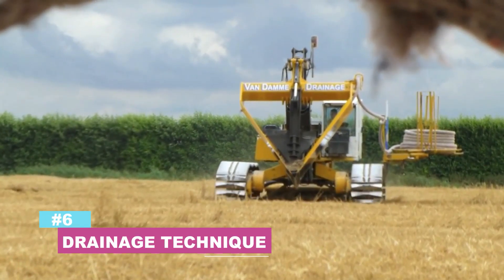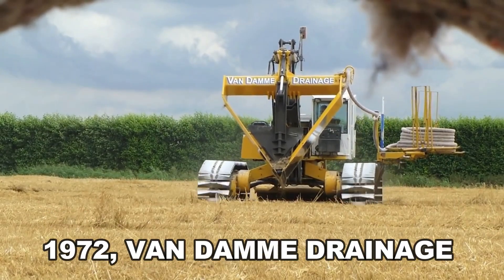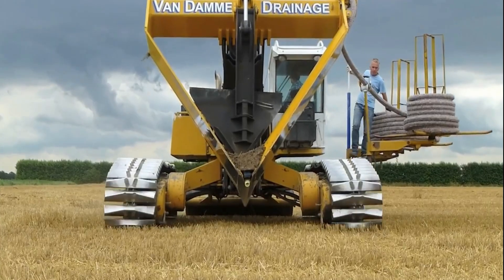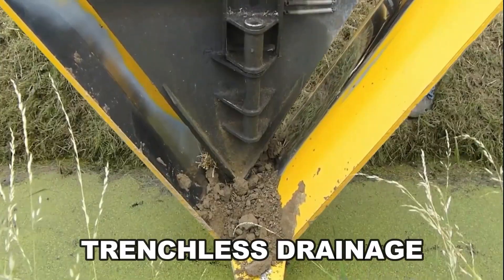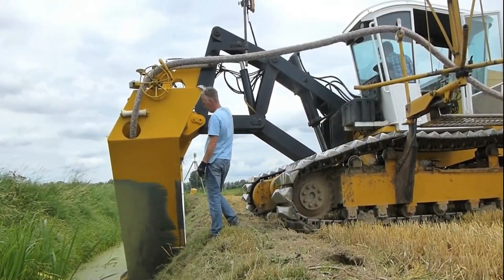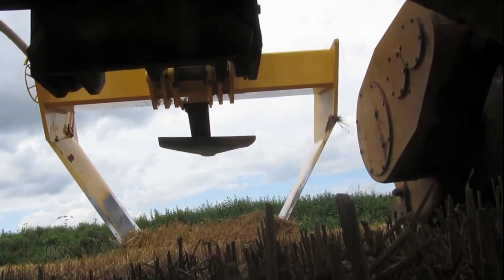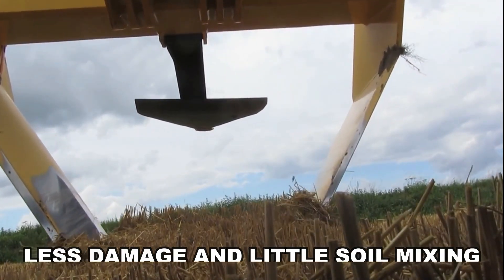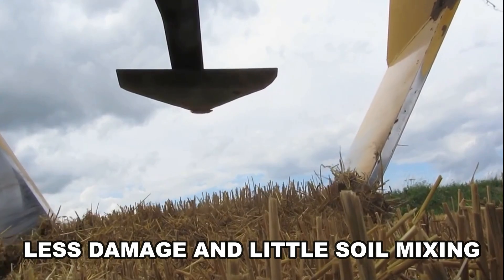Number 6: Drainage technique. Since 1972, Van Dam Drainage has specialized in installing drainage pipes. Trenchless drainage is a drainage system that eliminates the need for trench digging. The drainage is performed with a V-shaped plow, which produces less damage and little soil mixing.